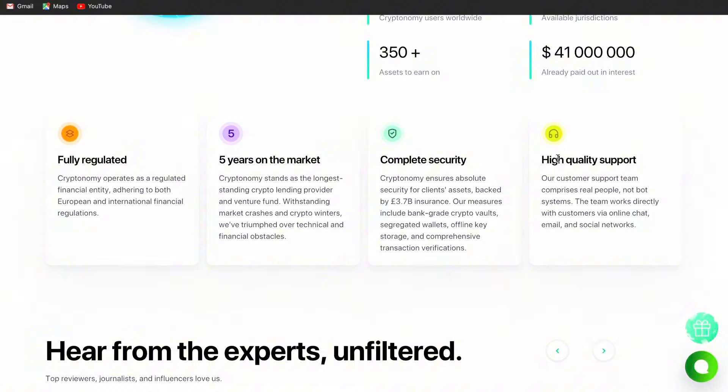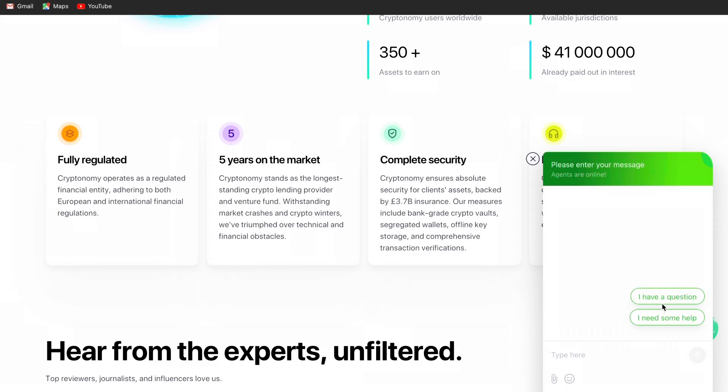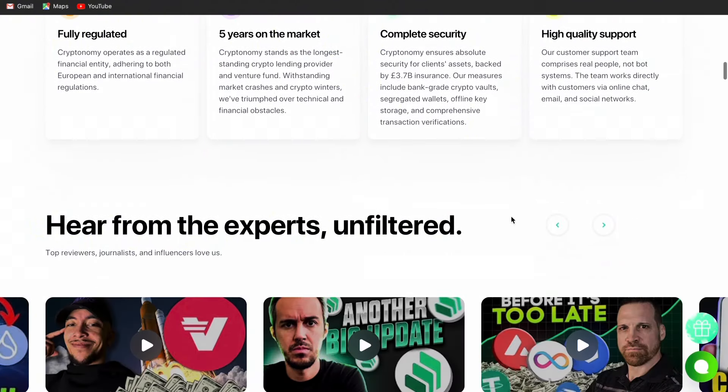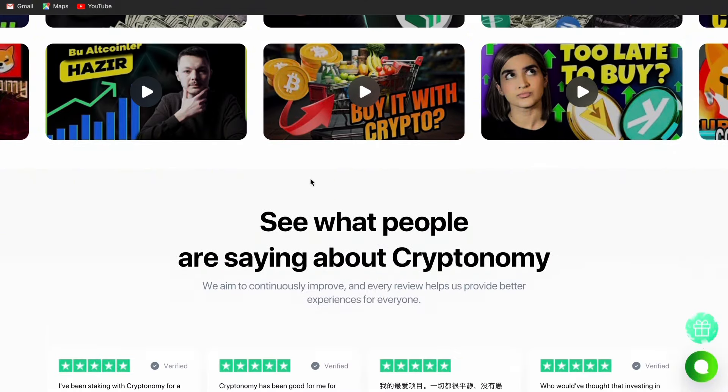On this platform, the customer service is really fast. When you tap here, there are agents online to communicate with you and help you out with your issues. You can also hear from experts — unfiltered. These are experts around crypto platforms. Now remember, I'm just a crypto investor. I don't do crypto trading every time — I just buy, hold, and stake my coins. Most of the time I'm forex trading; that is my major thing. But these are crypto experts. Watch their videos so you can learn more about Cryptonomy.